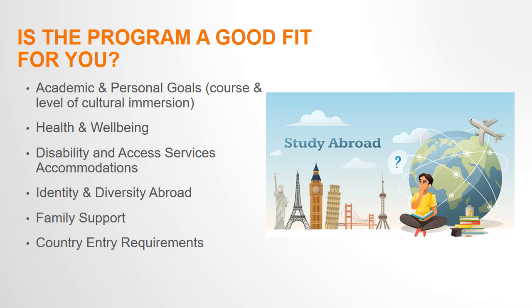For instance, have you considered how the program meets your academic, professional, and personal goals? Assuming the course meets your degree requirements and aligns with your academic interests, it's important to understand that study abroad programs have different levels of immersion. Faculty-led programs are taught by RIT professors and you will be studying and traveling with other RIT students.